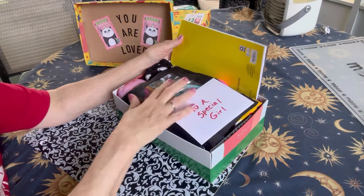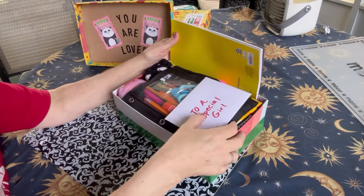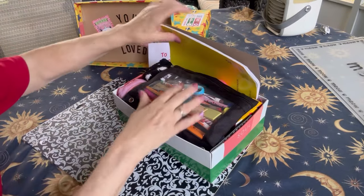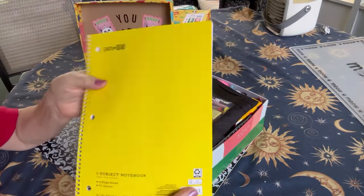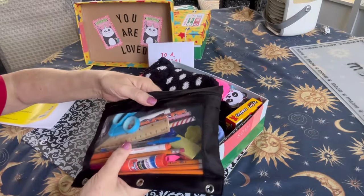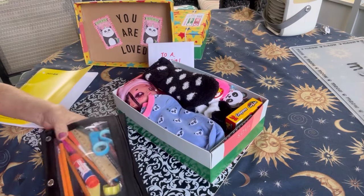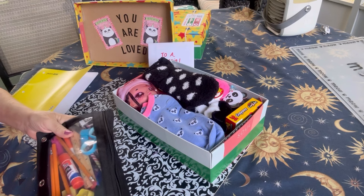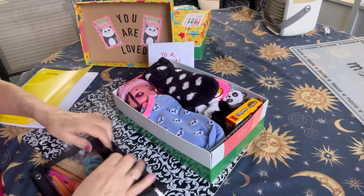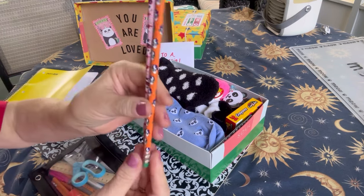The wow item is kind of covered by the pencil pack here, but it's real close to the top. There's a note and photo for the child, a notebook, and her school pack. The school pack has all the essentials, and I've also got a few novelty pencils that have panda bears on them.